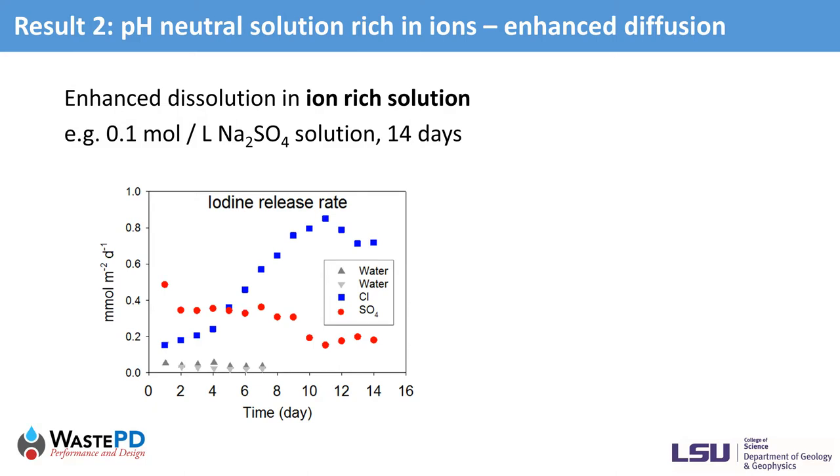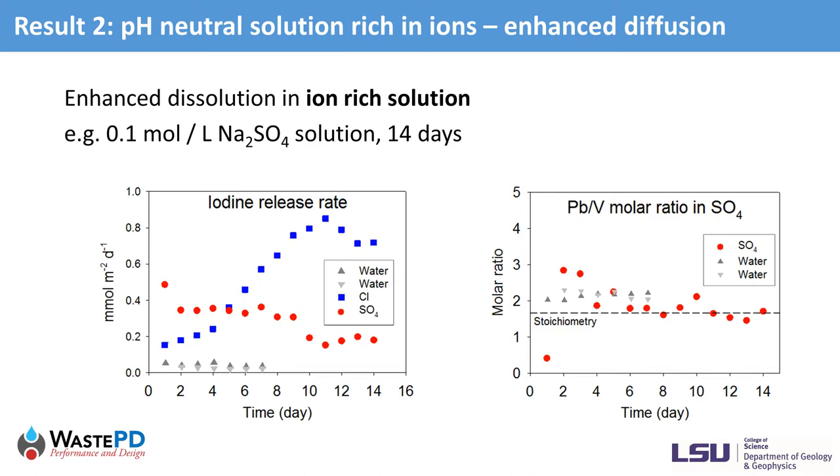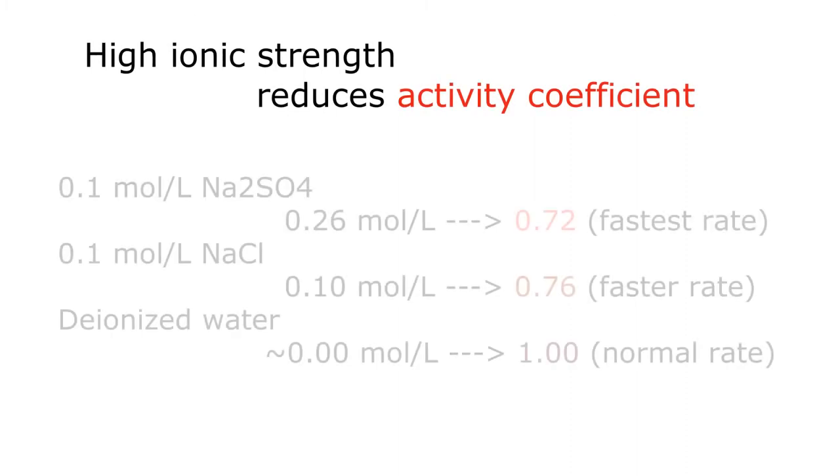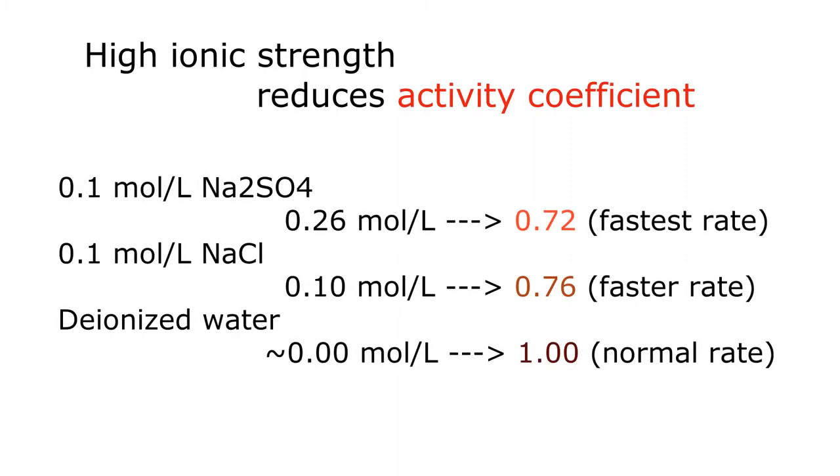In a pH-neutral solution such as 0.1 mol per liter sodium sulfate, the overall iodine release was accelerated compared to water leaching. The release pattern in sodium sulfate is similar to deionized water: high initial rates gradually decreased, eventually reaching a flat line with congruent release of lead and vanadium. Identical XRD patterns to the water-leached sample indicate similar mechanisms of short-term diffusion and long-term dissolution. The overall enhanced release behavior is most likely caused by reduced activity coefficient due to the high ionic strength of the sodium sulfate solution.